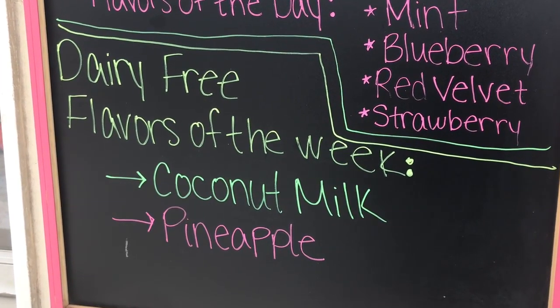Hi, welcome to Walton's Ice from the Core. My name is Jade, and something unique about us is that we offer dairy-free options here at Walton.